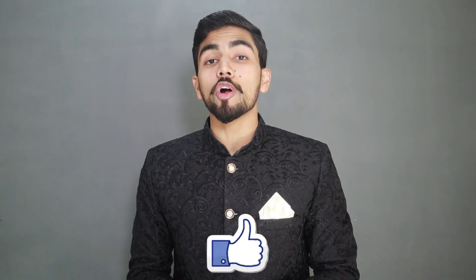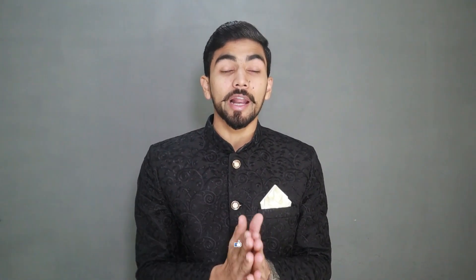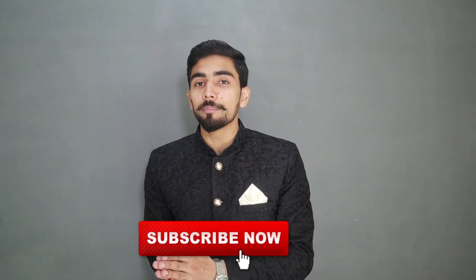Alright guys, here is all my complete information. If you liked any part of the video, make sure to like the video. If you haven't subscribed yet, then subscribe to this channel. Also press the bell icon so that the latest videos come to you first. I wish you all well, take care.